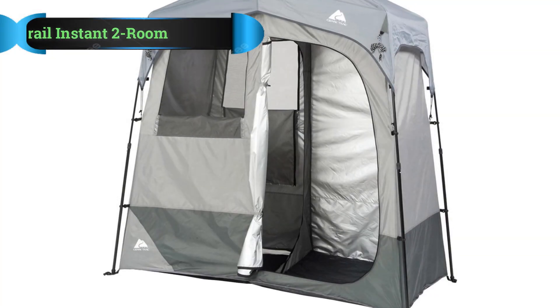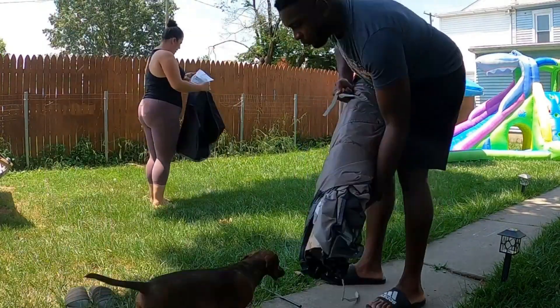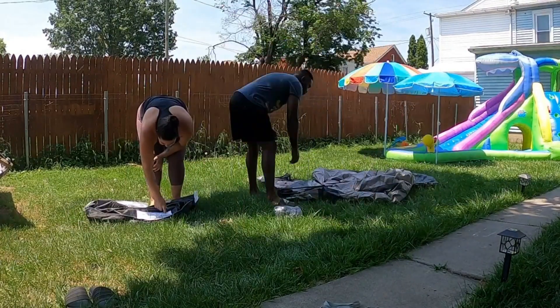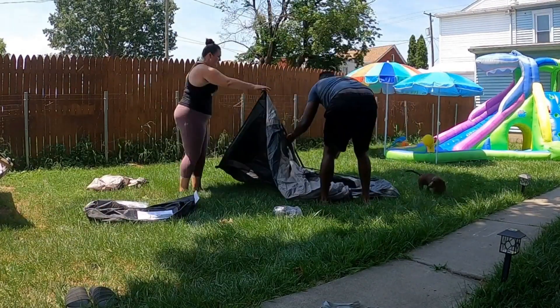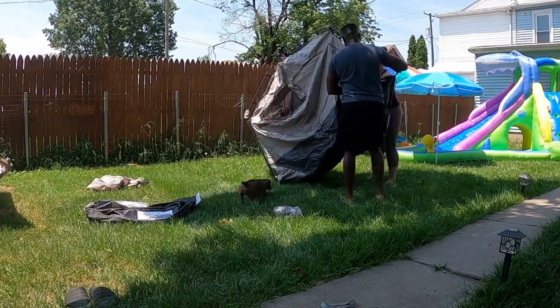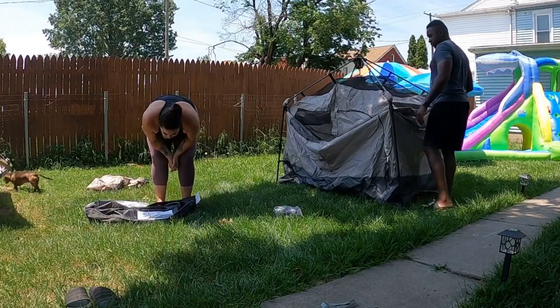Number 1: Ozark Trail Instant 2-Room Shower. Ozark Trail is one of the most popular brands for camping equipment thanks to the quality of the workmanship they put into their models. This shower tent is one of the two-room models. It uses high-quality fabrics and pole material to provide you with the best camp showering experience possible.